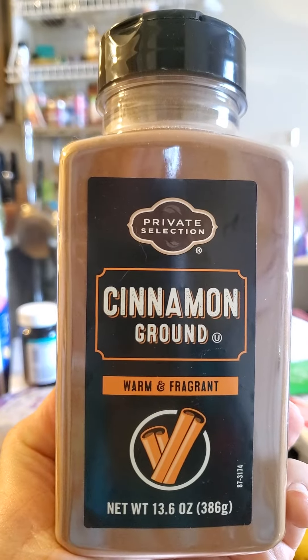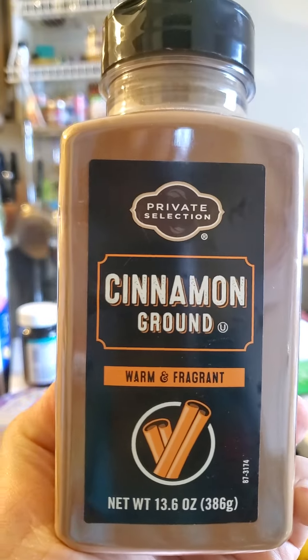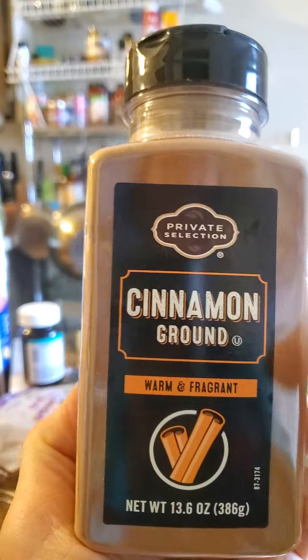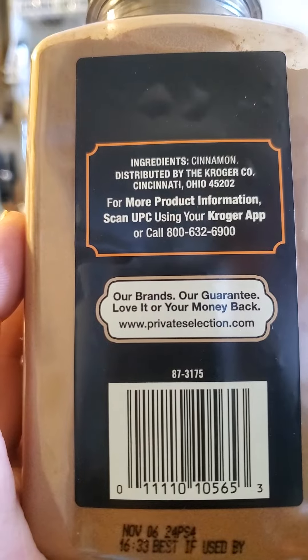This review is of Kroger's Private Selection ground cinnamon — warm and fragrant, and it is kosher, so it's safe for Jews and Muslims. That's all there is to tell you about it, so here are the ingredients and stuff.